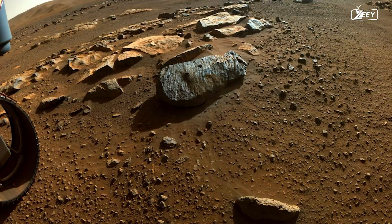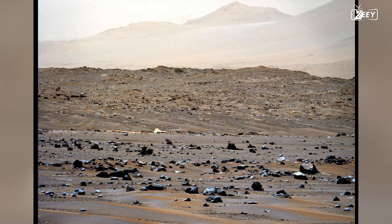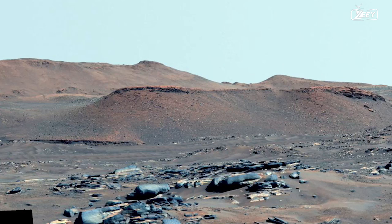The Curiosity rover's previous record of 1.8 billion pixels has been surpassed by this panorama, which has 2.5 billion pixels and is now the most detailed image ever captured on the surface of Mars. The crew hopes to obtain core samples from the delta front, which is highlighted in the image.